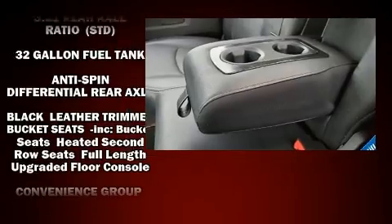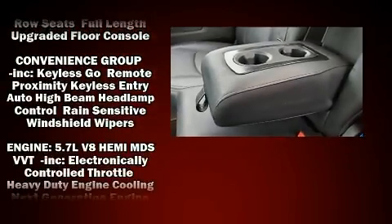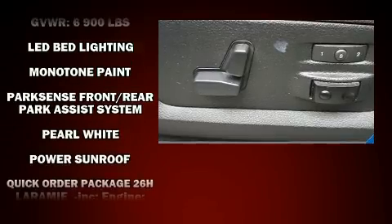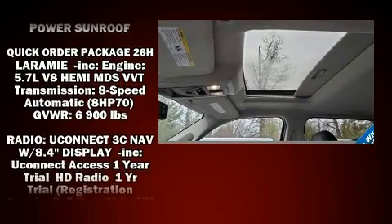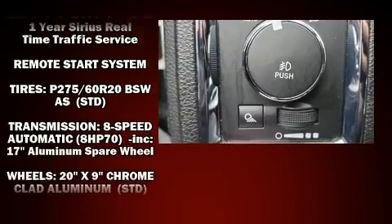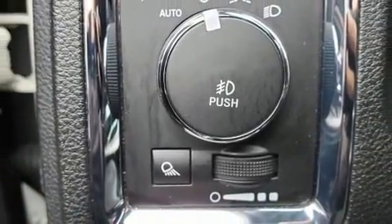Safety equipment has been integrated throughout, including dual front impact airbags, head curtain airbags, traction control, a security system, an emergency communication system, and four-wheel disc brakes with ABS. Brake Assist technology provides extra pressure when applying the brakes.